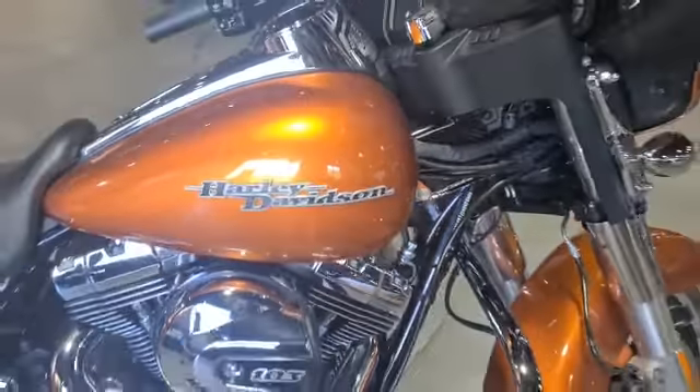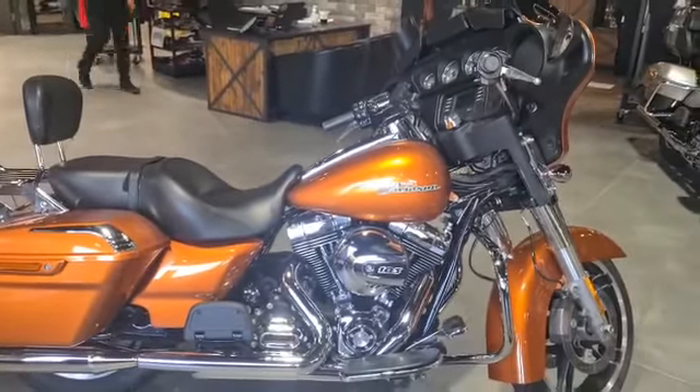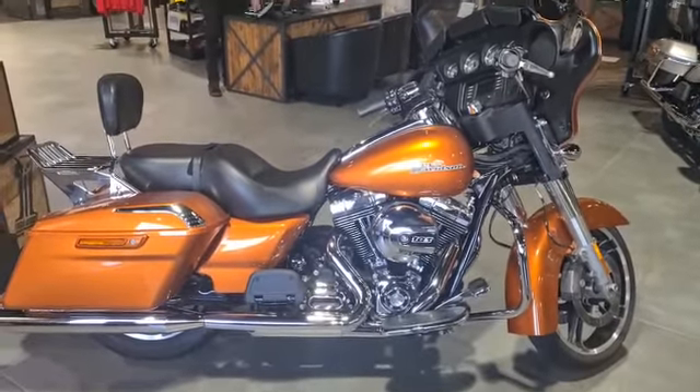Hello and welcome to Gateshead Harley-Davidson. This is our 2014 Street Glide.